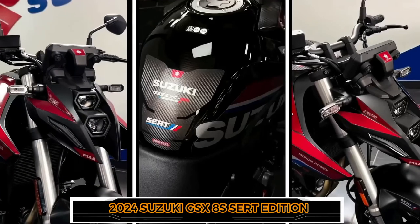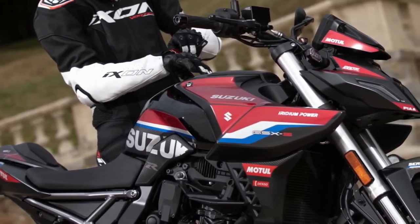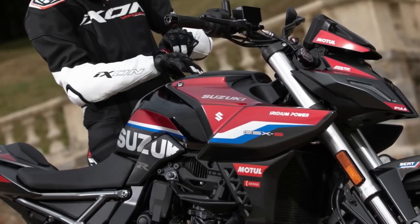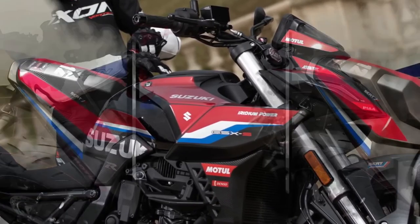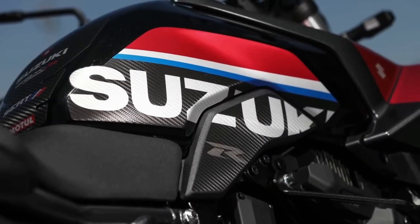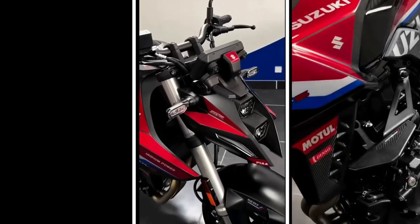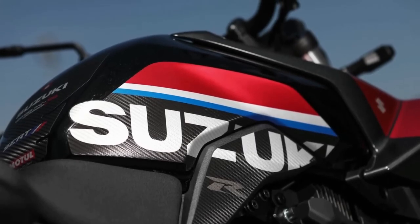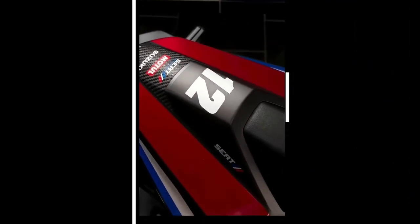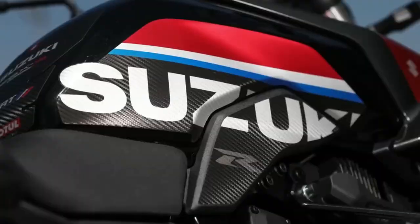Suzuki France has taken the wraps off a new special edition of the GSX-8S middleweight street bike. It comes with a livery that is fancier than the standard model along with a bunch of accessories. Although this bike won't come to India anytime soon, we have compiled a few drool-worthy images and details for enthusiasts. While the overall bodywork is the same as the standard bike, it is adorned with a special Suzuki Endurance Racing Team livery that celebrates the company's success in the Endurance World Championship, and the decals enhance the visual appeal, making it look even more muscular especially around the fuel tank section.